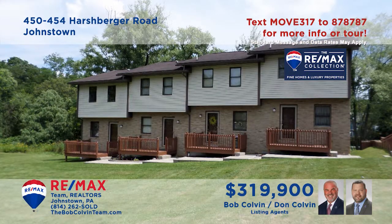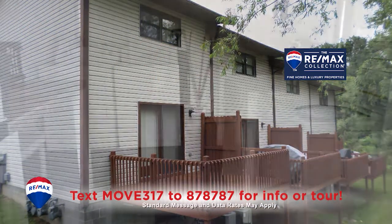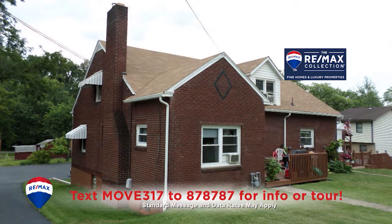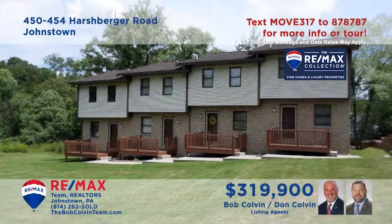Bob Colvin, Listing Agent for the Bob Colvin Team, presents an investment opportunity in Upper Yoder — two separate properties. The first offering four units, each with two bedrooms, kitchens with appliances, outdoor decks, and access to laundry facilities. The second features two units, each with two bedrooms and outdoor spaces as well. Plenty of off-street parking too. Get all the details you need from the Bob Colvin Team buyer agent.